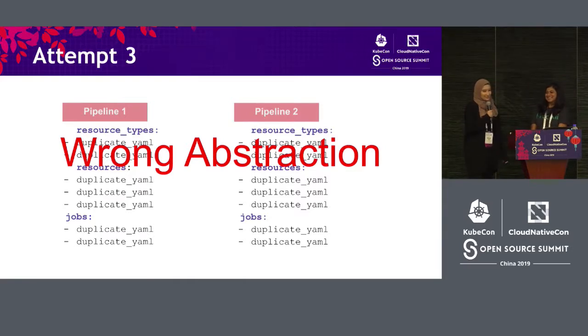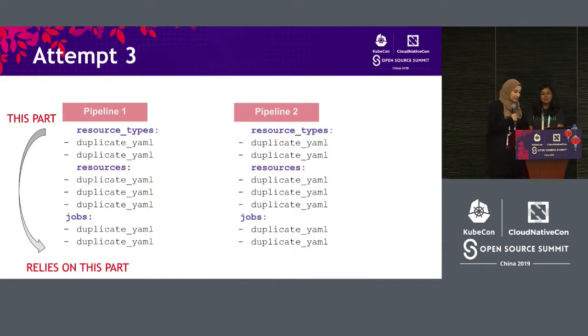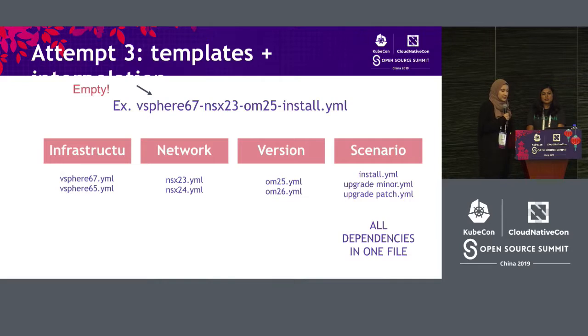For attempt number three, we decided we were looking at it the wrong way. We were splitting things up based on how it was configured in Concourse, but instead we should look at how our pipelines are naturally split. We noticed there were layers: the infrastructure layer (e.g., vSphere 6.7), the networking layer (NSX), the software version being tested, and the scenarios like install. We decided to have templated files with all dependencies in one file, and when you make a new pipeline, all you need is a file named appropriately — based just on the filename, you can figure out which templates to use.